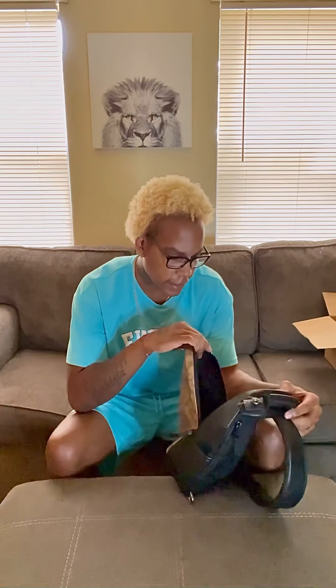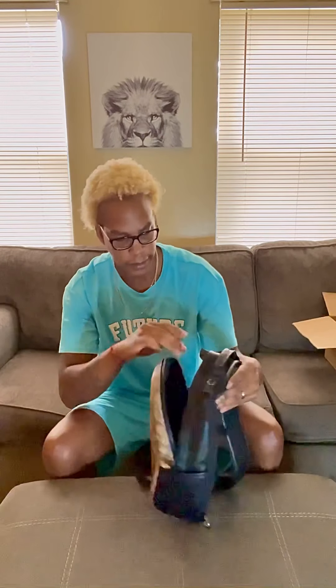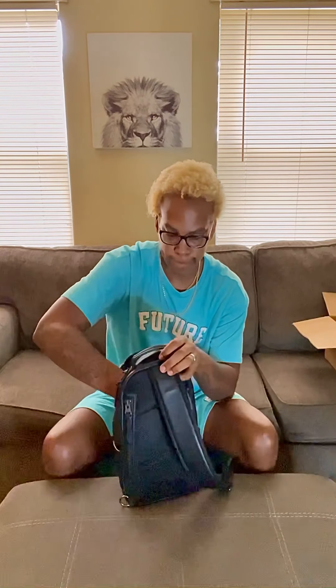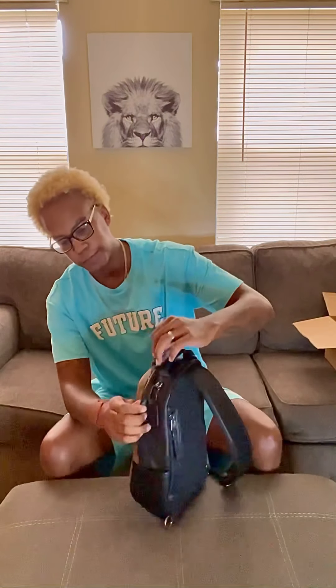Inside is really nice and deep. You also have the Coach logo inside. I will be wearing this bag probably every day — I really like it.